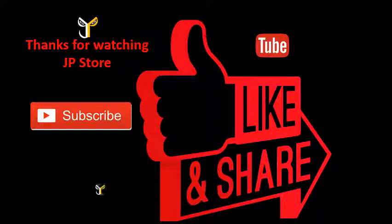Have a great day! Thanks for watching JP Store. Please do subscribe, like, and share.